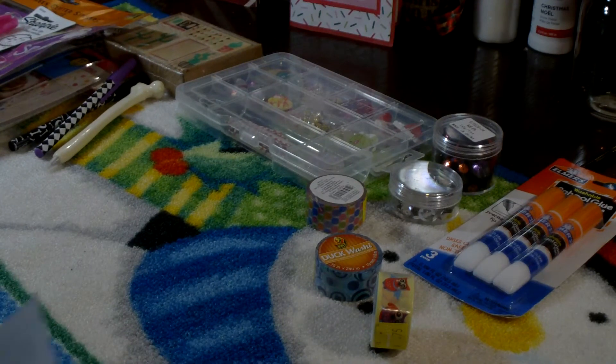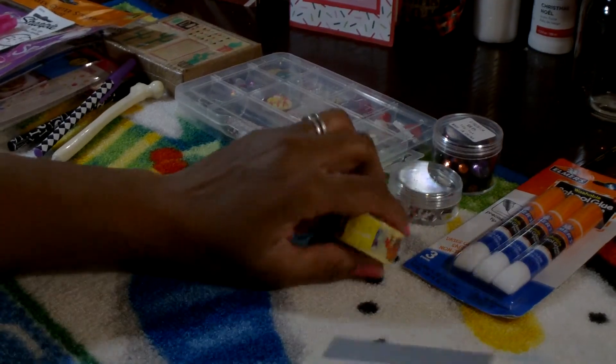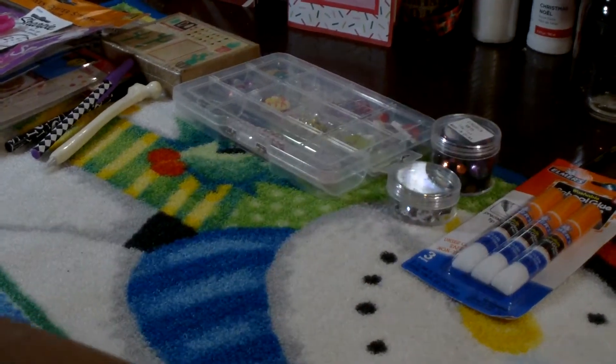Thank you, Sue, for letting me win this wonderful giveaway. I will enjoy all of these items — thank you! And like I said, I will link her channel in the description box below.